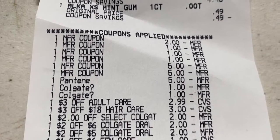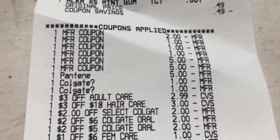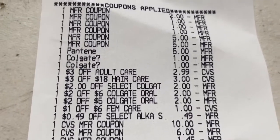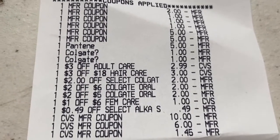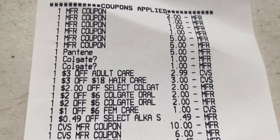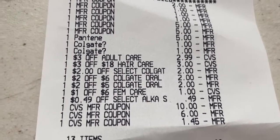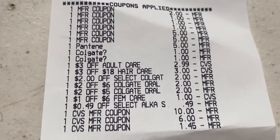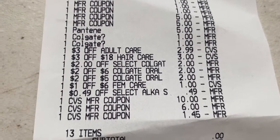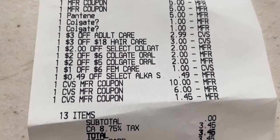I had two $5 off three Pantene manufacturing coupons, and the digital also glitched and came off as well. I had a $1 off Colgate toothbrush digital and $1 off Colgate toothpaste digital. A $3 off adult care CRT applied to the Always Discreet liners — it only took off $2.99 because that's all that was left, making them completely free. I also had a $3 off $18 hair care CRT, $2 off select Colgate CRT instant coupon from last week, $2 off six Colgate, $2 off five Colgate, $1 off six feminine care, and the $0.49 instant coupon for the Alka-Seltzer making it free.